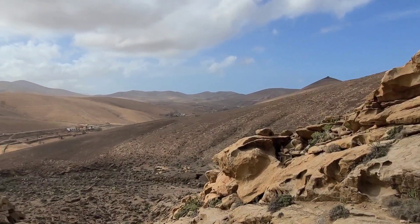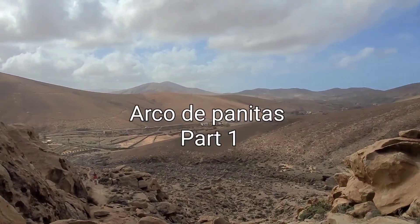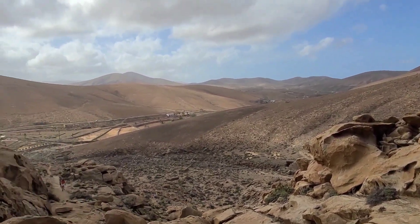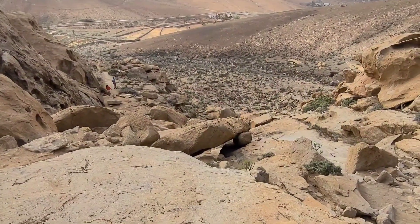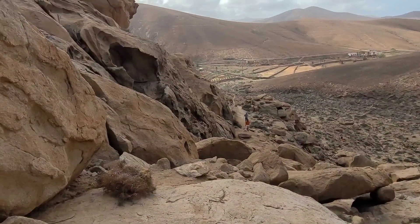Hi everyone, just doing a video going up to one of the stone arches, one of the main features on Fuerteventura. It's a bit of a hike — Jackie did an easy route and as you can probably tell, I'm out of breath. We've just come up the track, you can see where the cars come in. We've just walked up here with a fair bit of rock climbing to do.